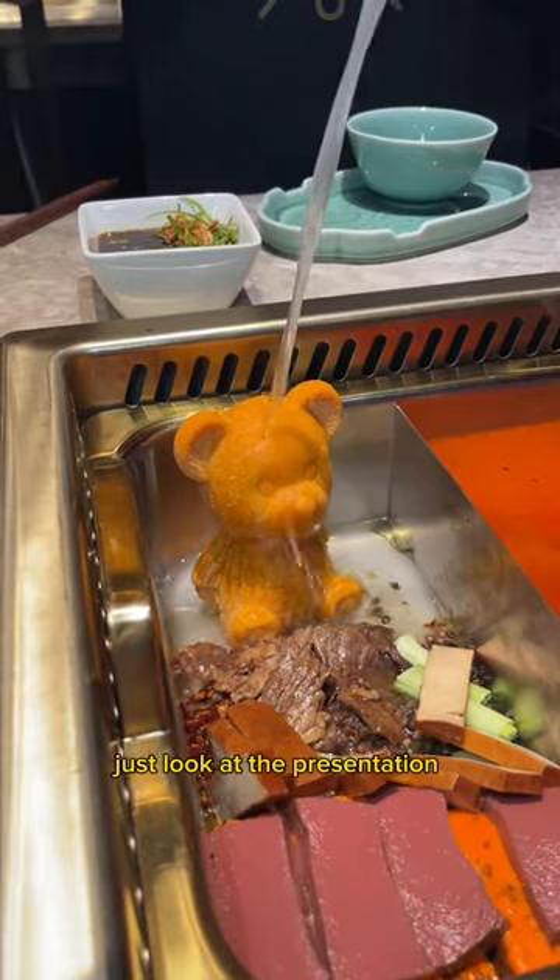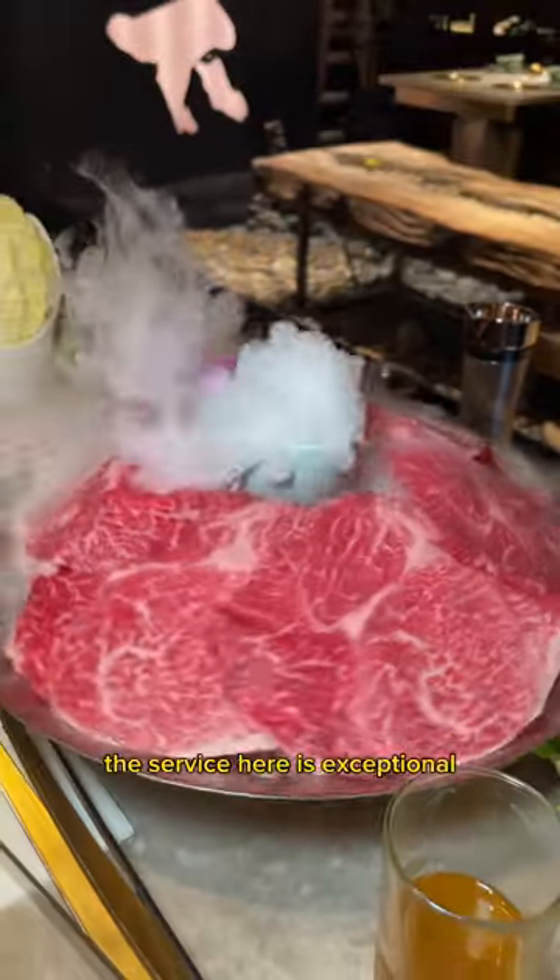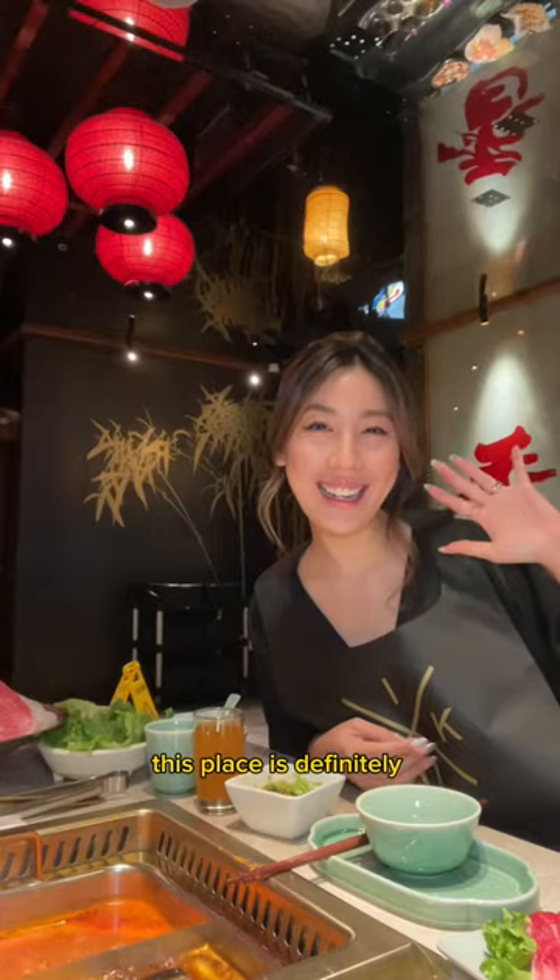This meal is probably one of the best meals I've had in a while. Just look at the presentation of this Wagyu. The service here is exceptional, and when it comes to food, this place is definitely worth the splurge.